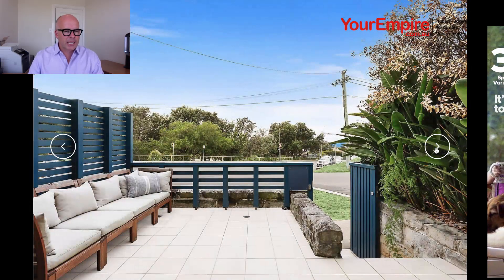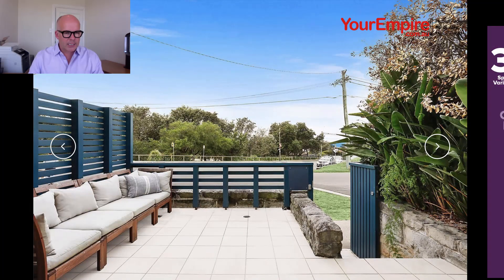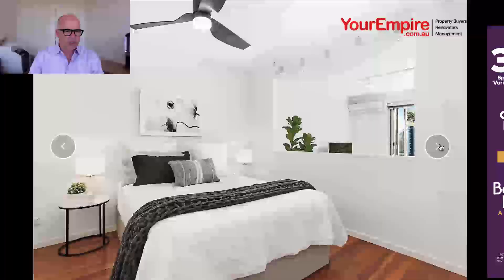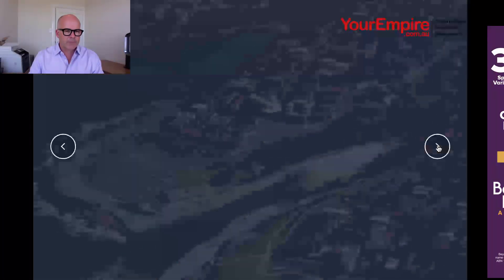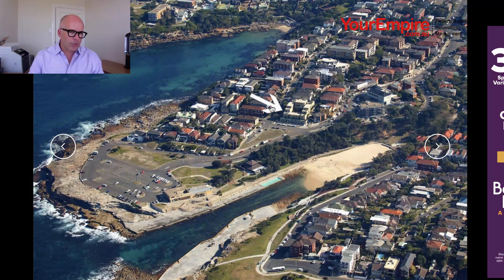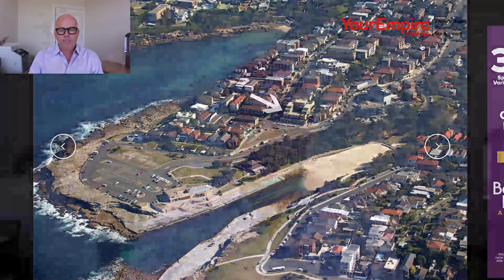There's a bit of an entertaining area out there. As you can see, that's the driveway down to Clovelly beach and there's a bus coming up, so it could be a bit noisy. There's a nice bedroom there, open plan — so really it is more of a one-bedder than a two-bedder. You can see exactly where you are: Gordon's Bay, and I used to live just on Cliffbrook Parade, so it's an amazing place.